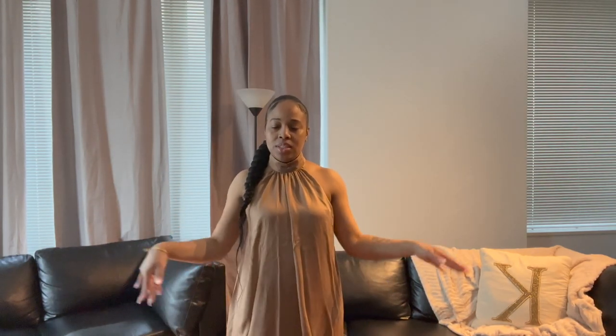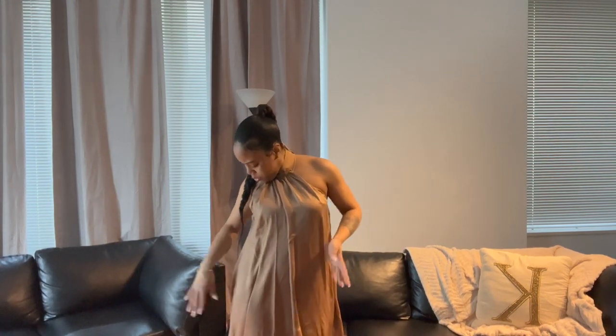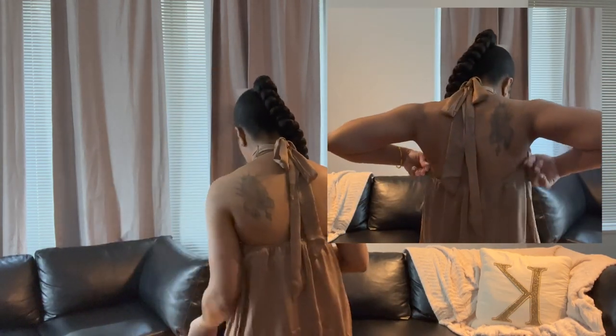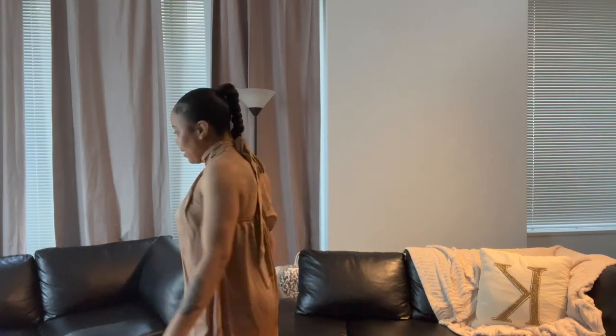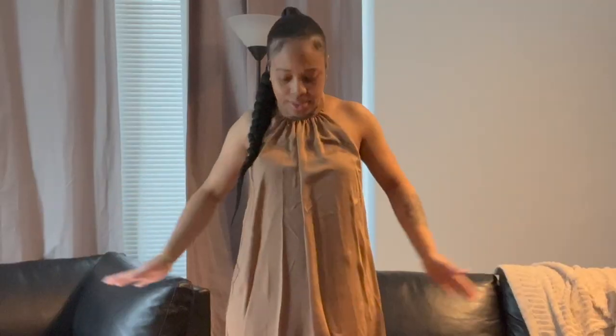This is the last item I'm trying on today — the Janine Mini satin dress in the color mocha. When I saw this on the website I thought it was cute. It's simple yet so sexy; the color is beautiful and the material is beautiful. I can't really fix the tie in the back, but that's how it's styled and I think it's very cute and very classy. You could dress it up with heels or dress it down with flats. It hits right at my knees and it's very comfortable.